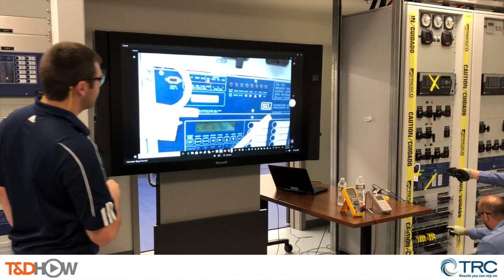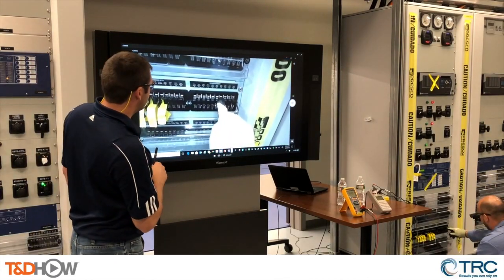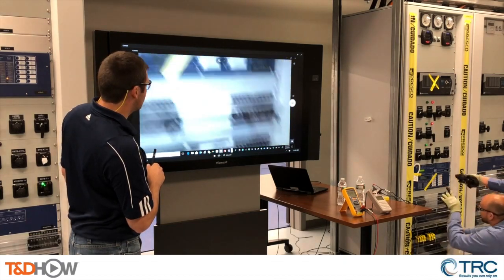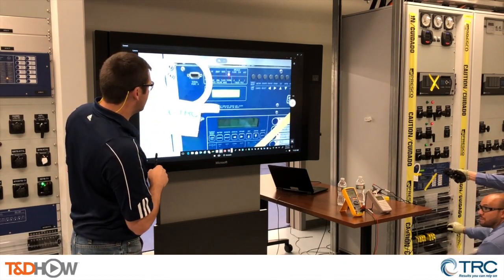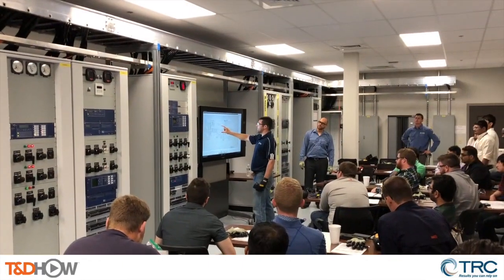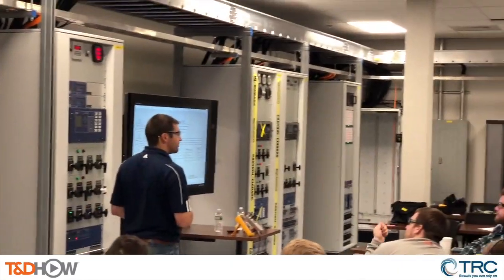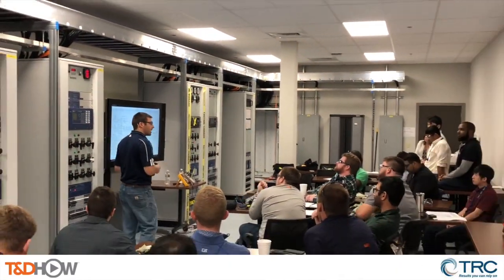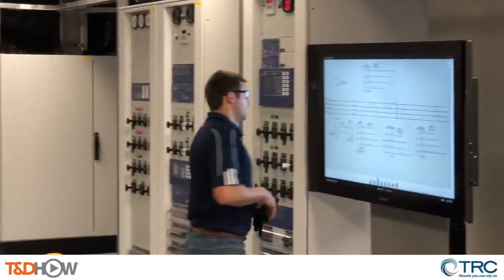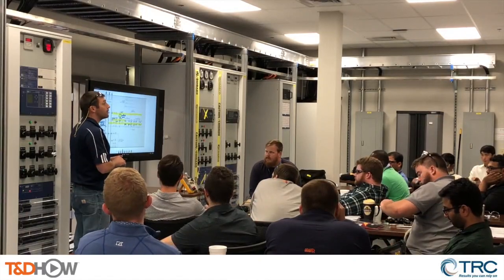Each student is given multiple CT circuits to functionally test and verify. These circuits have been purposely modified to include errors in the design, the application, or the wiring, and they must find and correct those issues and match the design intent. This is likely the situation that will be encountered in the field, and we need our workers to understand there is no such thing as a perfect design. We are actively looking for what might be wrong — the needle in the haystack, so to speak — and we always validate the application operates as intended.